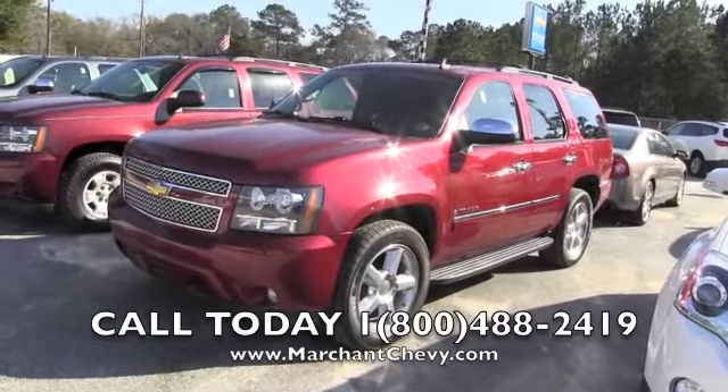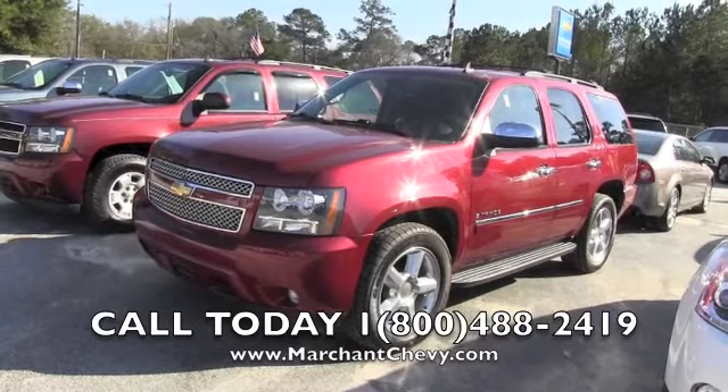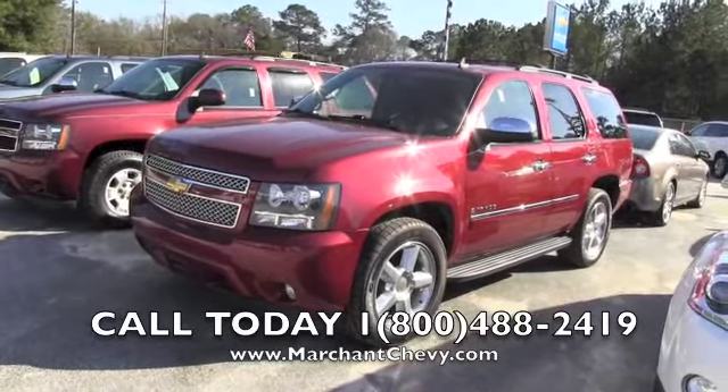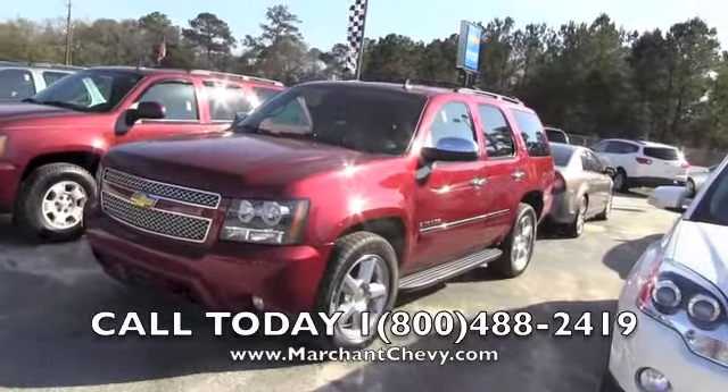Hey everybody, today we're at Marchant Chevrolet looking at the Chevy Tahoe. This is a 2009 Tahoe, stock number 13C073A — make sure you give that to the salesperson when you call. Again, 13C073A.